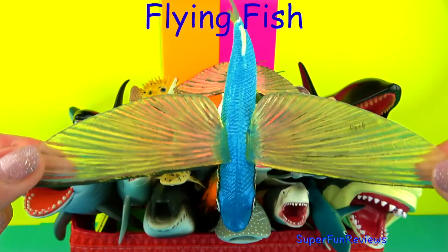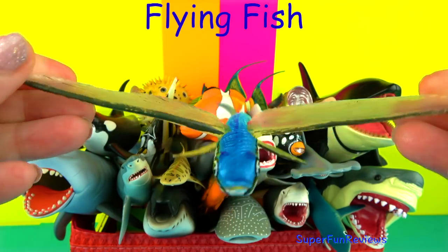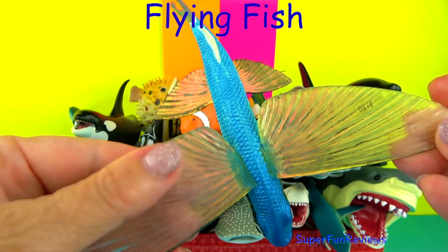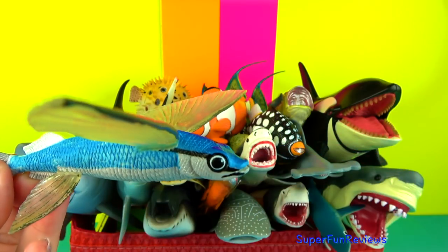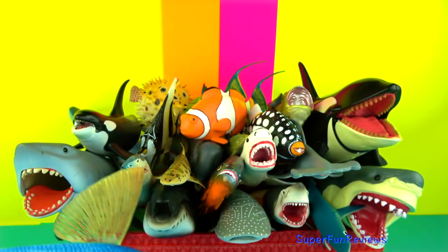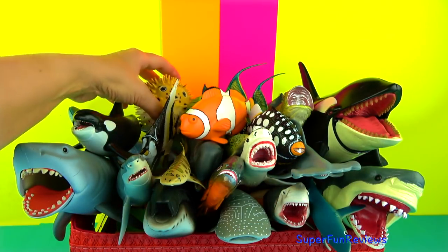The Flying Fish. Flying fish can be seen jumping out of warm ocean waters worldwide. This streamlined torpedo shape helps them gather enough underwater speed to break the surface, and their large wing-like pectoral fins get them airborne.